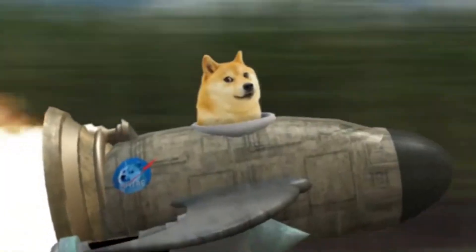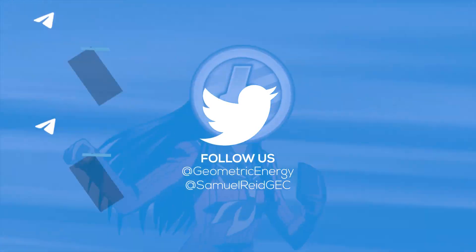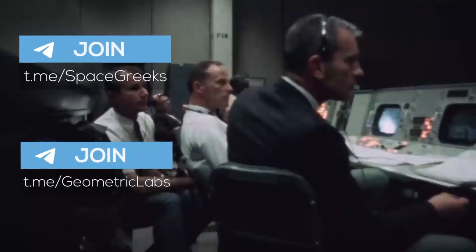But that's the subject of the next guide. Follow us on Twitter. Join our Telegram groups. Thank you for your attention.